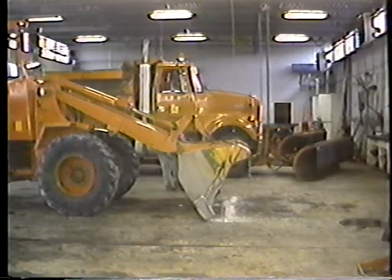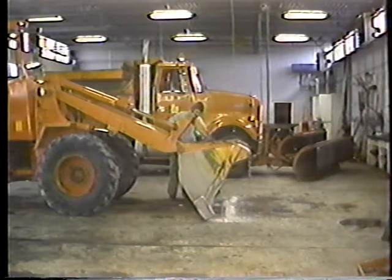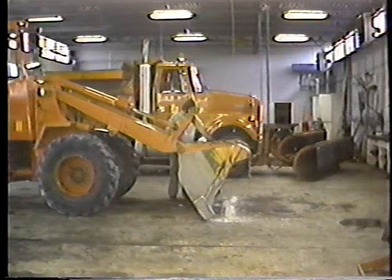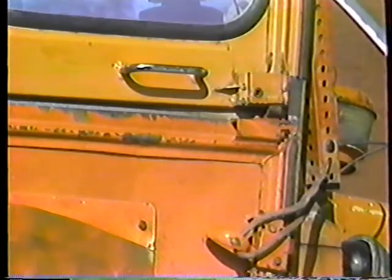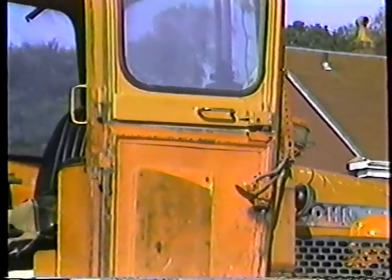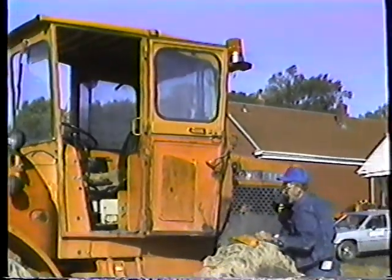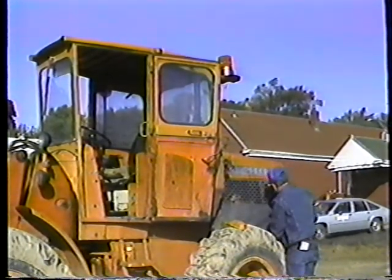Equipment that's not out on the job working isn't worth very much. Downtime is expensive. The cost of new parts and labor for a major overhaul can easily exceed the price of a new car. But that's not all. You also have to put a value on the work that's not being done while the equipment is being repaired. So when you consider parts, plus labor, plus lost work, it really starts to add up.